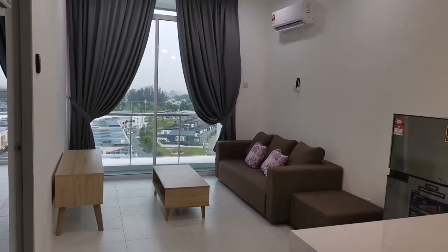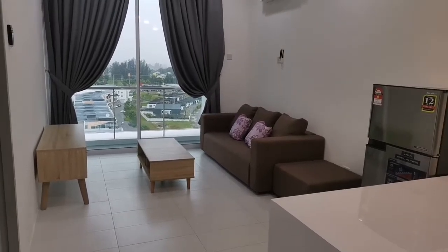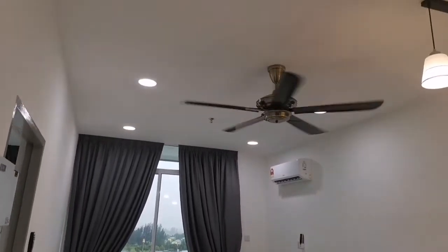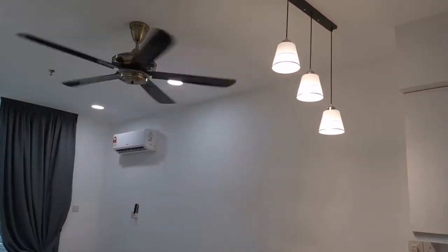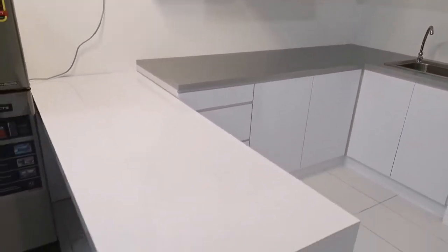TT3 Soho apartment here. I have a one-bedroom studio unit that is very nicely fully furnished here for rent. This is a one-bedroom with a living room studio unit at TT3 Soho. This is a very limited edition unit. The asking rent is RM1,600.